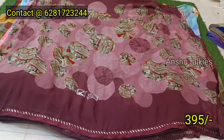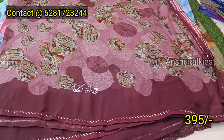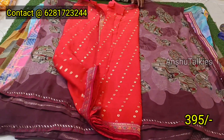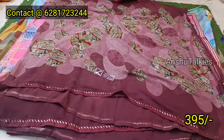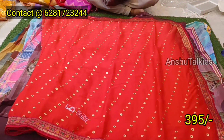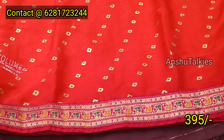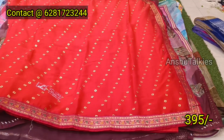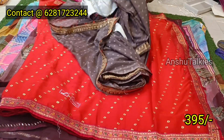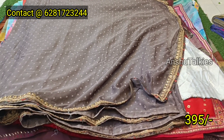It looks like a chiffon fabric with a foil printed design. It is an all-over sari band. It has a weaving border and is a very good costume. Next one has small weaving booties. You can choose the gray color combination. You have a work border.